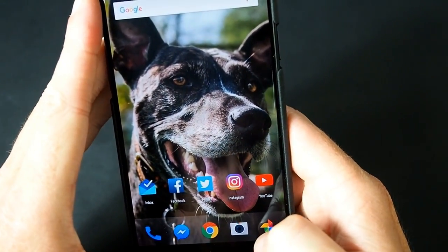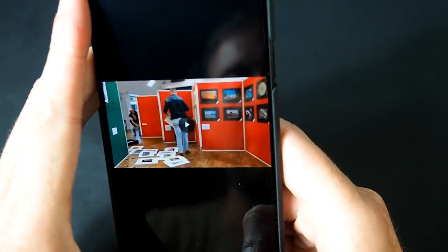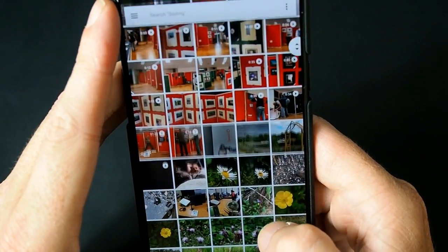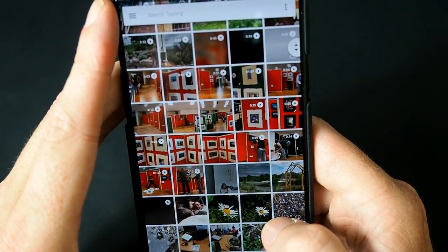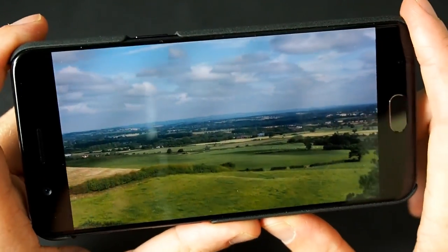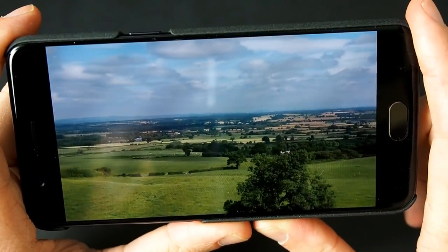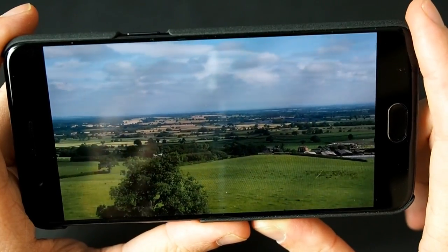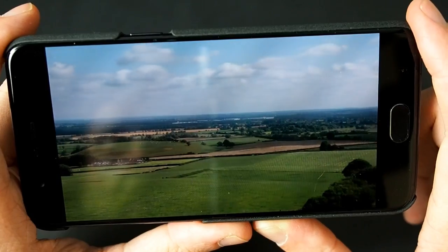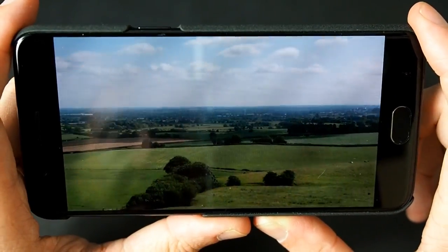And the 4K — I will show you quickly, although this isn't in 4K in this video unless I upload it in that. This was shot in 4K. As you can see, this is handheld so it is slightly wobbly. That is a downfall of not having optical stabilisation, but again it's a £500 phone.